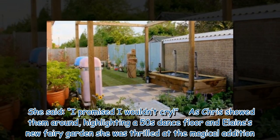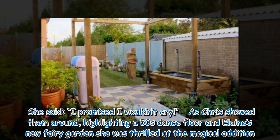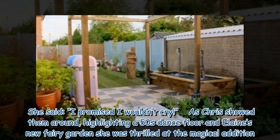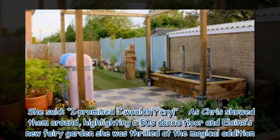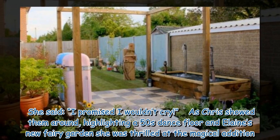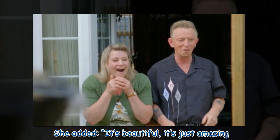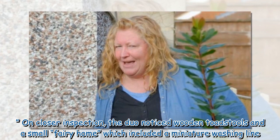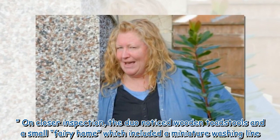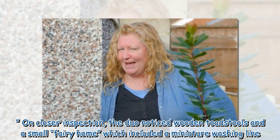She said: 'I promised I wouldn't cry.' As Chris showed them around, highlighting a 50s dance floor and Elaine's new fairy garden, she was thrilled at the magical addition. She added: 'It's beautiful, it's just amazing.' On closer inspection, the duo noticed wooden toad stools and a small fairy home which included a miniature washing line.